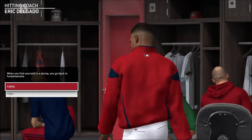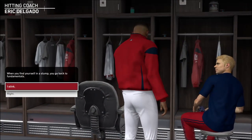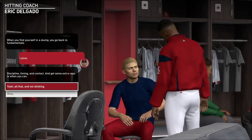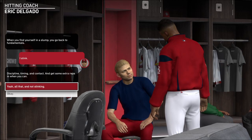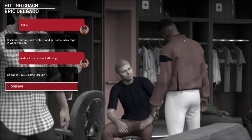A slumping hitter gets some coaching up. Even the best hitters in the world must always be attending to their fundamentals. Slumps happen — staying positive in the face of them is a must.